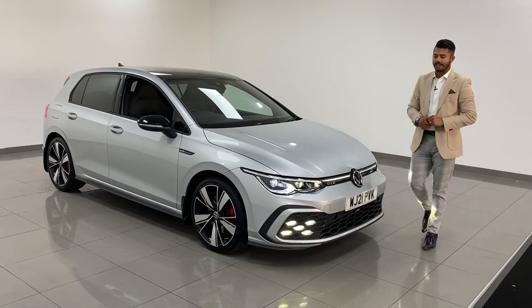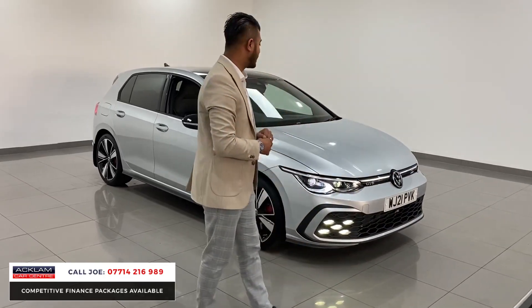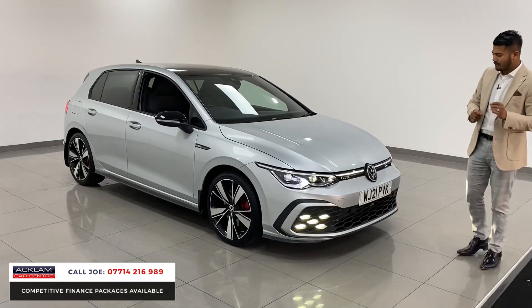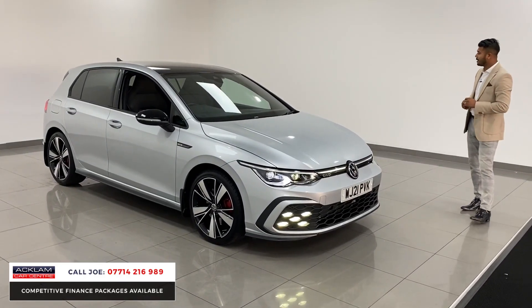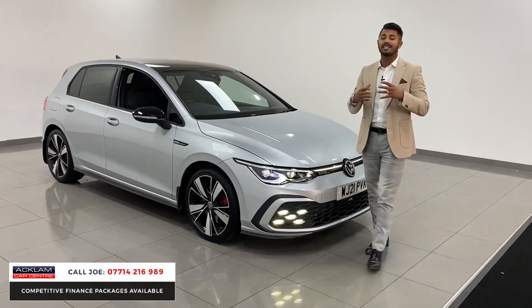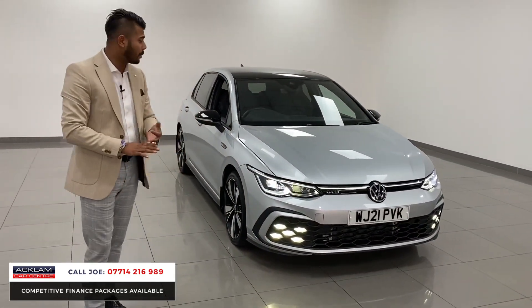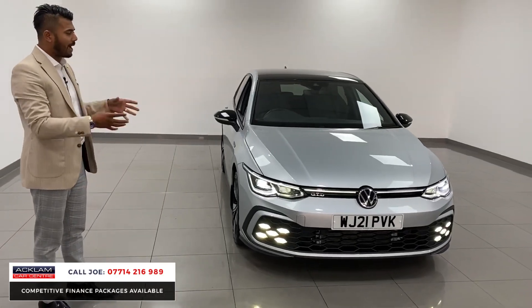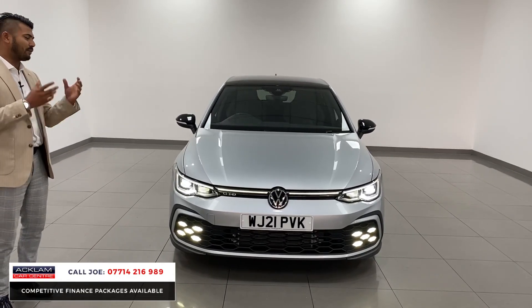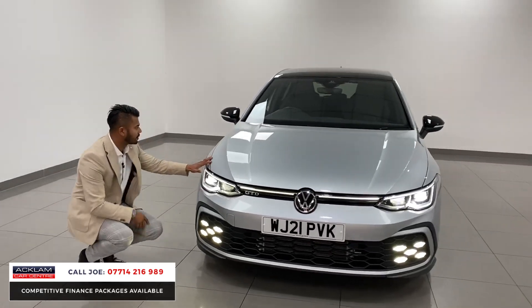Just arrived, this amazing looking Reflex Silver Mark 8 VW Golf GTD, 2021 21-registration, 13,000 miles. With live pricing, this car is £32,990. The Golf, like all the other Golfs — the sevens, the sixes — they're a brilliant car. They do exactly what they're supposed to do, they're very reliable, the build quality is superb, and they look great. A hot hatch with great running costs, this one has 200 horsepower and you're getting 50-plus miles per gallon.